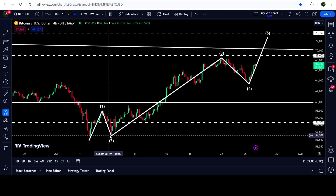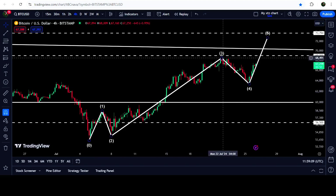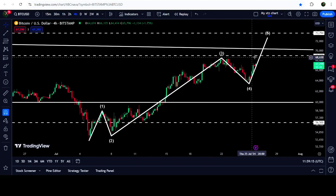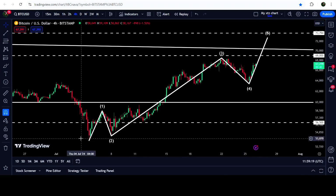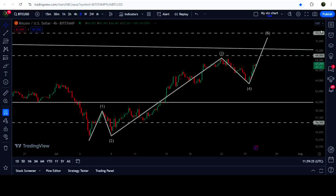We have the correction wave two that did not retrace more than 100% of wave one. Then we have a very powerful and longest wave three. Then we have the correction wave four that did not overlap the territory of wave one, and now it is likely to start the formation of wave five.